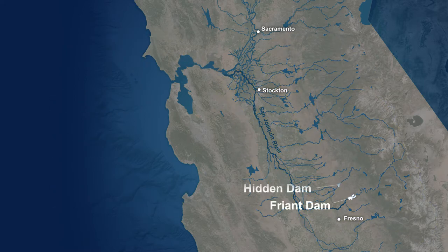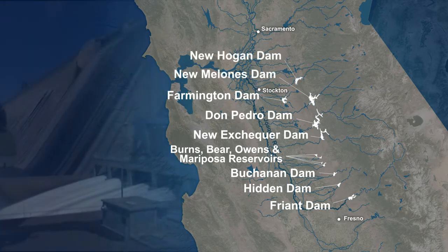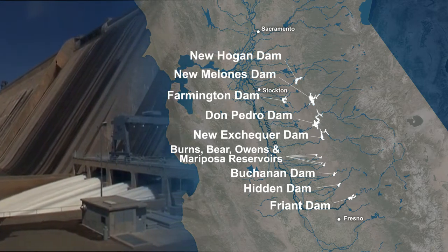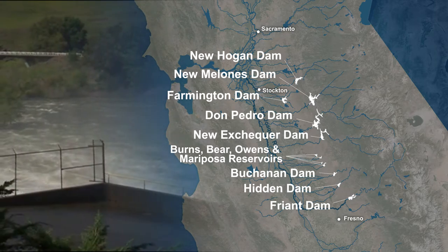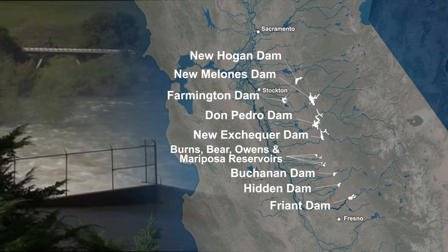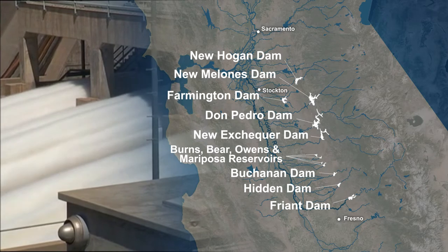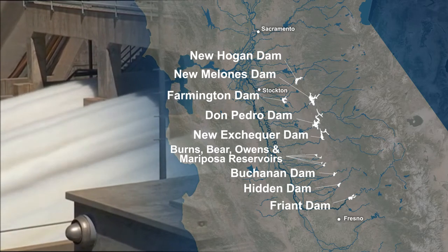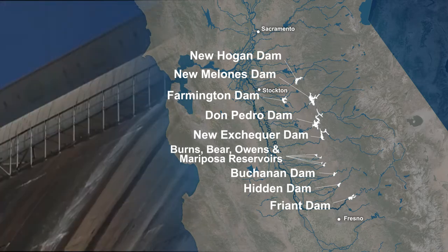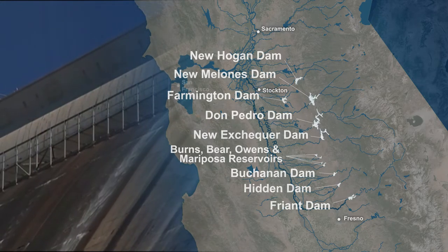Flood risk management starts in the upper watershed of the San Joaquin River, where 12 reservoirs provide dedicated flood storage space during the flood season. These reservoirs act like shock absorbers for the downstream rivers and channels. When possible, flood waters are temporarily stored by the reservoirs and slowly released at the downstream channel capacity. Additionally, these multi-purpose reservoirs transition from dedicated flood storage space to water conservation space to store spring snowmelt for irrigation and hydropower.